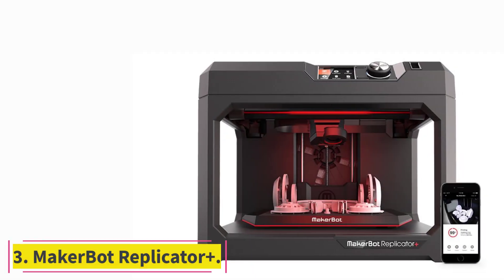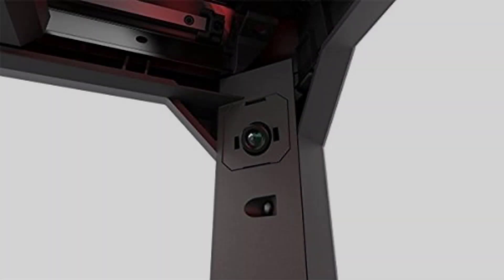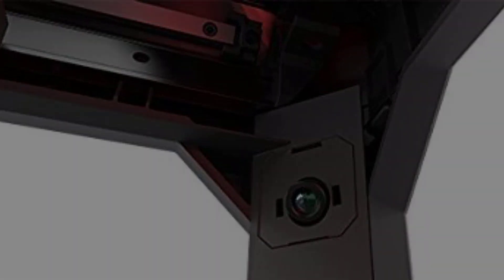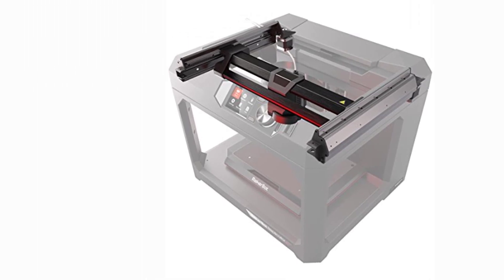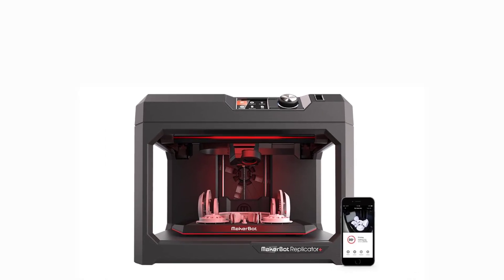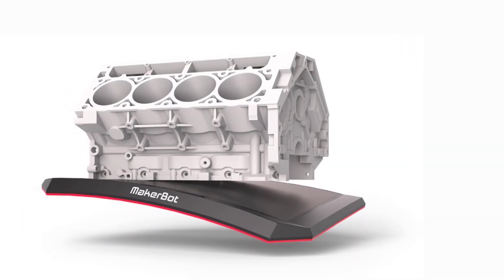At number 3: the MakerBot Replicator Plus. With the MakerBot Replicator Plus comes a good number of connectivity alternatives, so it is up to you how exactly you want to print. You can choose to print from a computer via Wi-Fi, Ethernet, or USB. Also, you can print from a tablet or phone with the MakerBot app. This 3D printer also has its own software, which can be adjusted to suit whoever uses it.